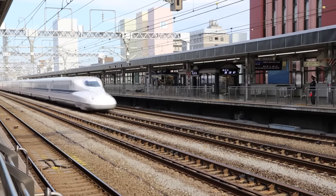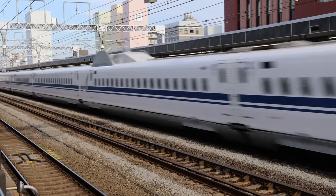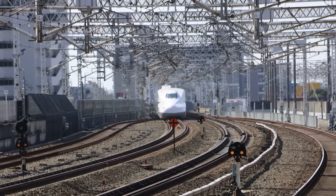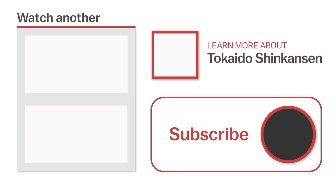Riding around Japan by bullet train is a great way to see the country, and hopefully now you feel confident using the Tokaido Shinkansen. For more information or to watch another video, click the links on the screen now or head over to japanguide.com, your comprehensive, up-to-date travel guide first-hand from Japan. Thanks for watching. Be sure to subscribe and click the notification bell for more videos about Japan. Happy travels!